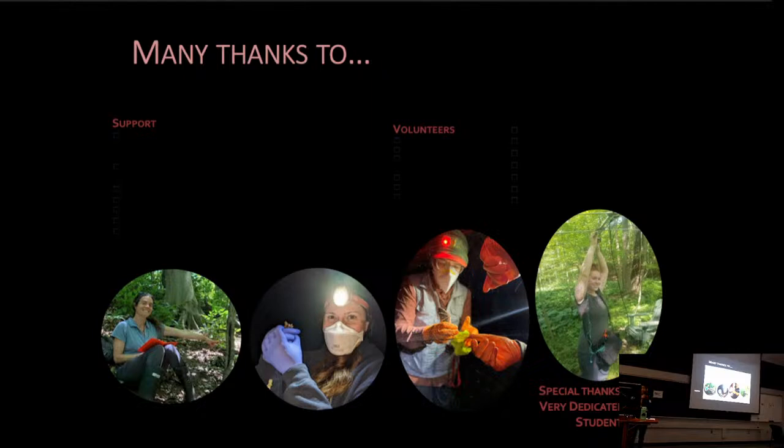I'd just like to say thanks to everyone that has supported this project so far. The project was funded by the Provincial Species at Risk Stewardship Program, and we've been working really closely with Landcare Niagara to complete all of our field work. And a special thanks to our very dedicated co-op student who isn't here today — we wouldn't have been able to do this without her.